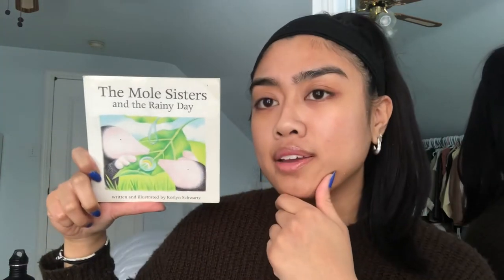Hi everyone, hello hello! I hope you all are doing well on this snowy, chilly day, staying warm, staying at home. Today I have a nice little story for us to read. This one's called The Mole Sisters and the Rainy Day. It is not raining today, it's actually snowing, but we're gonna read about these mole sisters and the rainy day.